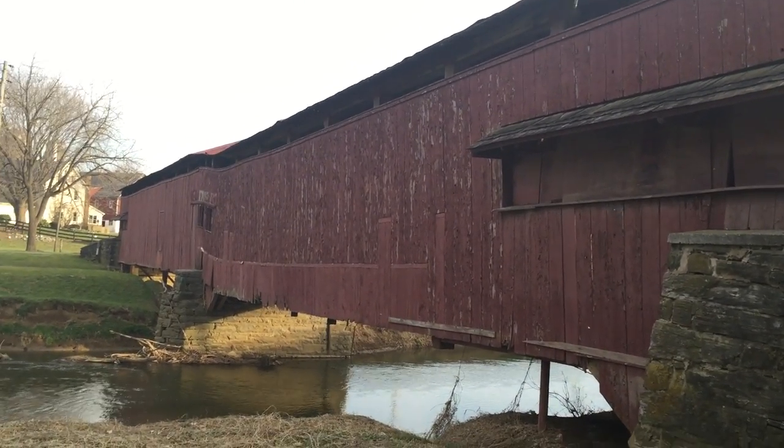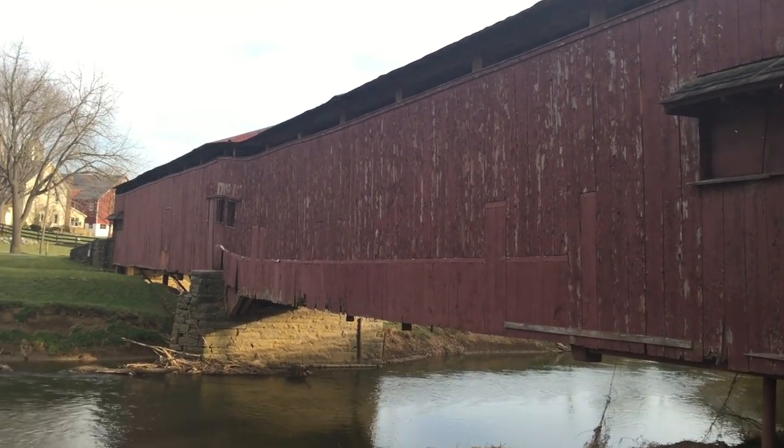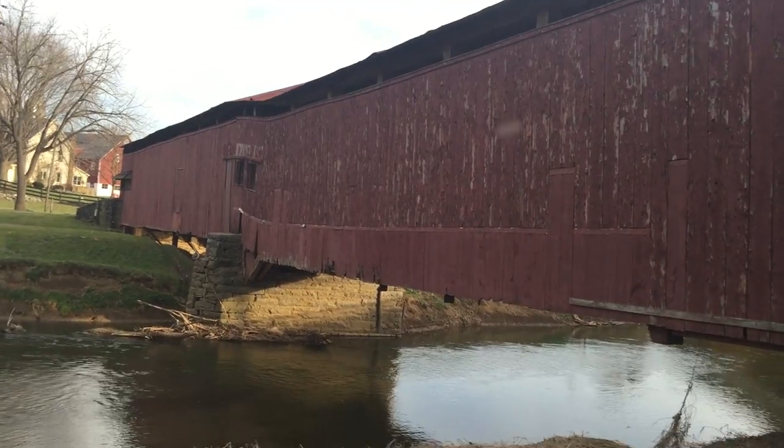Look at this bridge — look how long this thing is. You get halfway across it and it's got a lump in it. You can see it when we were looking inside — there's a little lump in the floor.